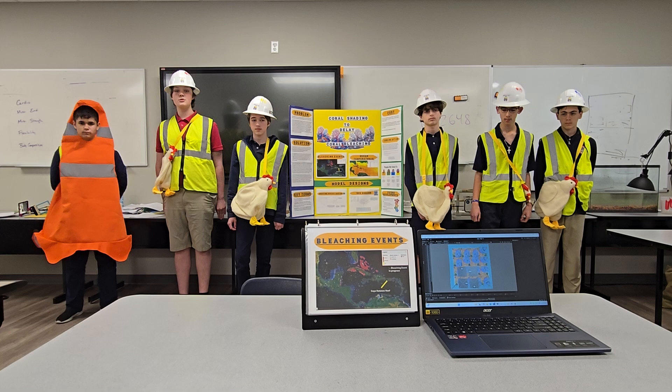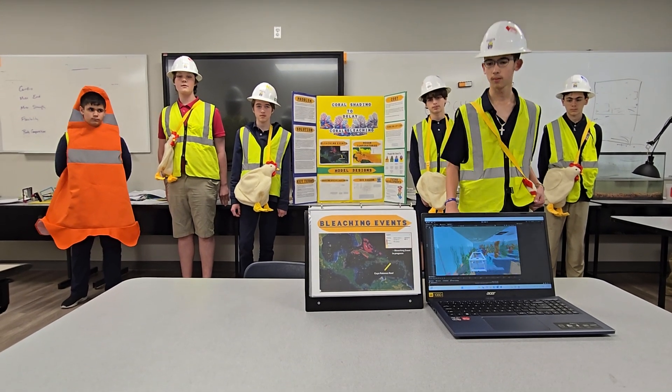To prevent severe storm damage, the ROV and shading devices can relocate. Thank you for listening.